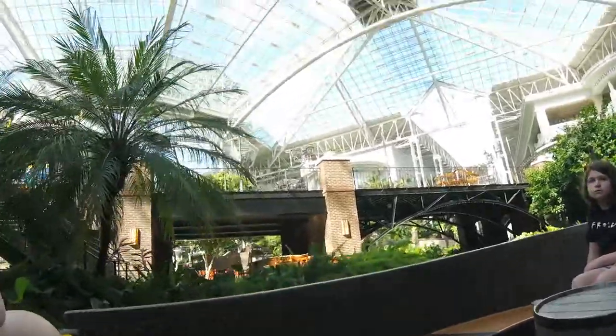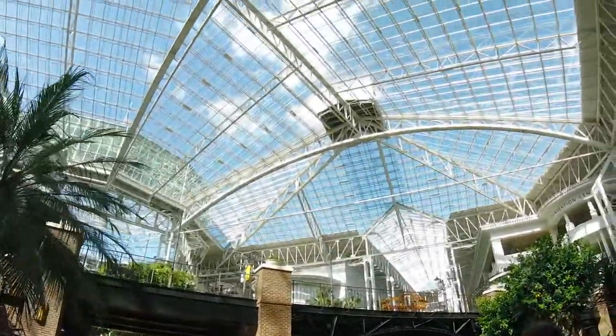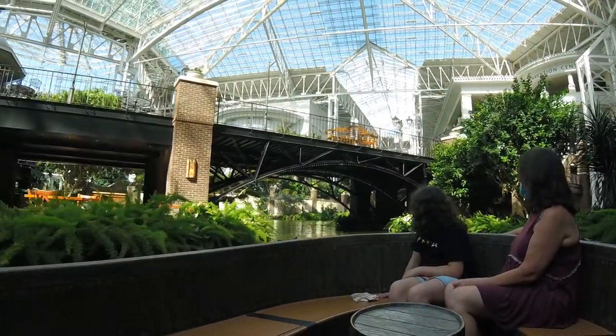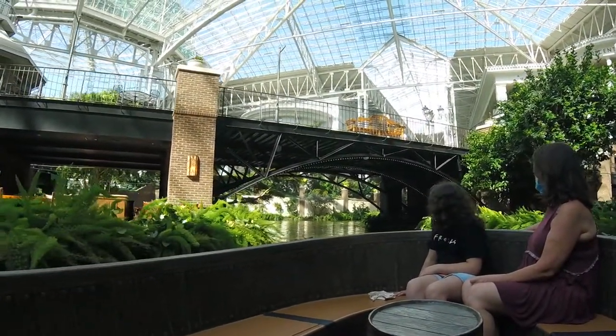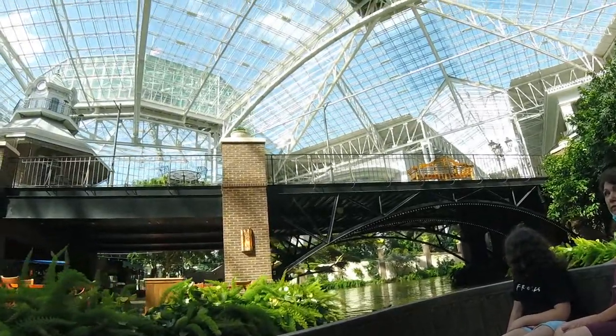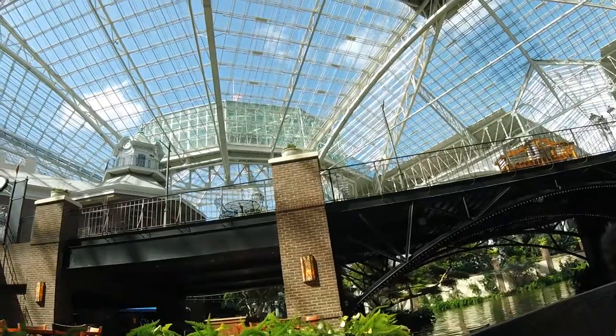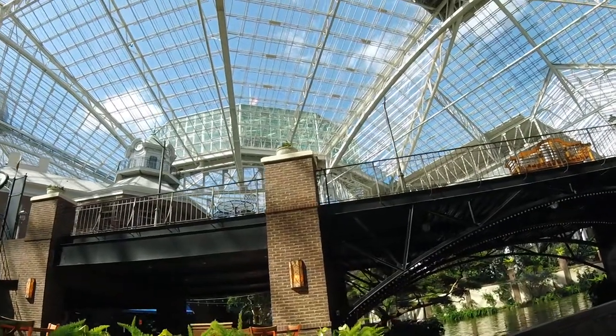Welcome to Gaylord Opryland Resort and Convention Center and the Delta Riverboat Company. We are cruising on the Delta River — the Delta River is two feet deep, a quarter of a mile long, and has 450,000 gallons of water in it. When we opened up the Delta River and the Delta Atrium back in 1996, we wanted to go about it in a rather unique way.